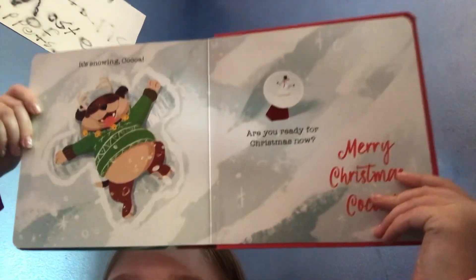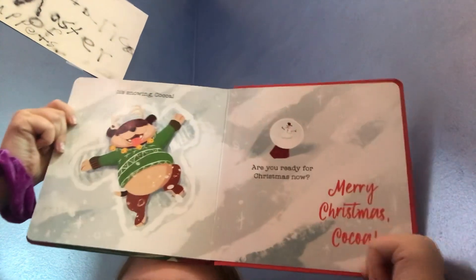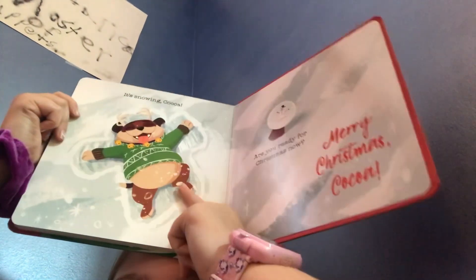It's snowing, Coco! Are you ready for Christmas now? Merry Christmas, Coco! Look at him — you're so cute. Hey guys, see you next time!